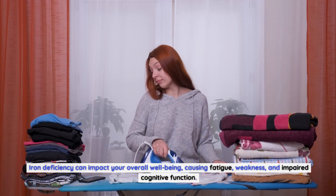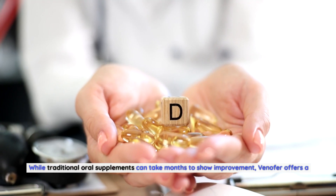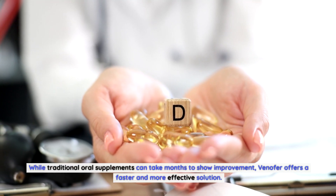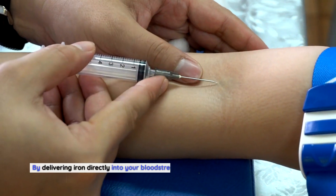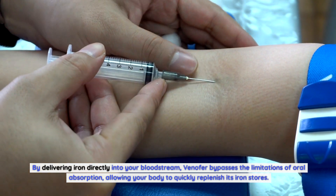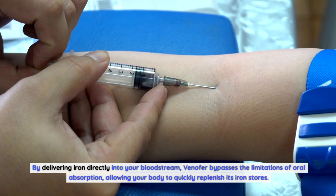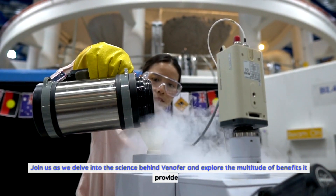Iron deficiency can impact your overall well-being, causing fatigue, weakness, and impaired cognitive function. While traditional oral supplements can take months to show improvement, Venifer offers a faster and more effective solution by delivering iron directly into your bloodstream, bypassing the limitations of oral absorption and allowing your body to quickly replenish its iron stores.